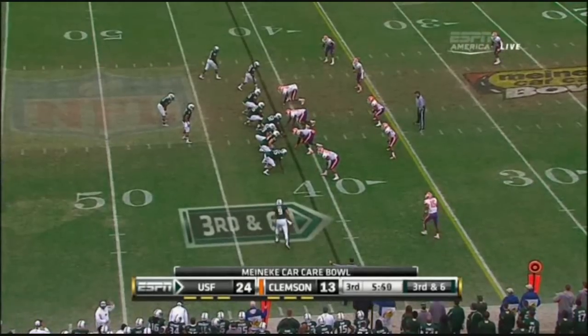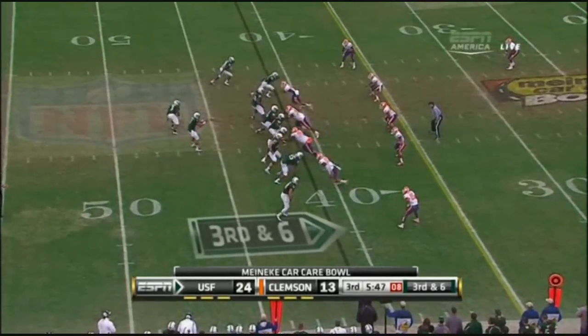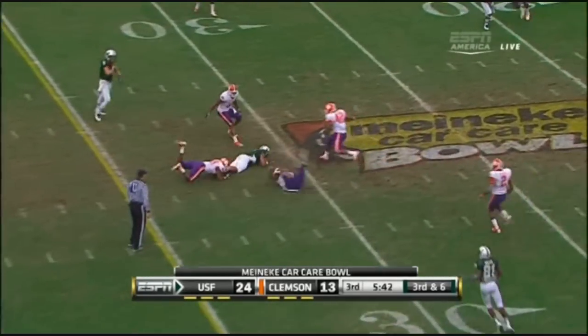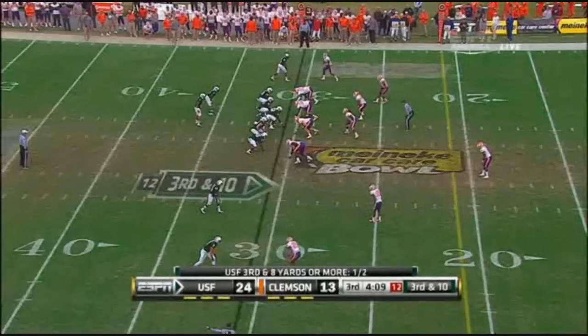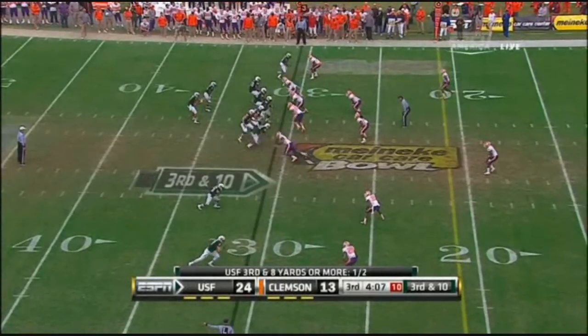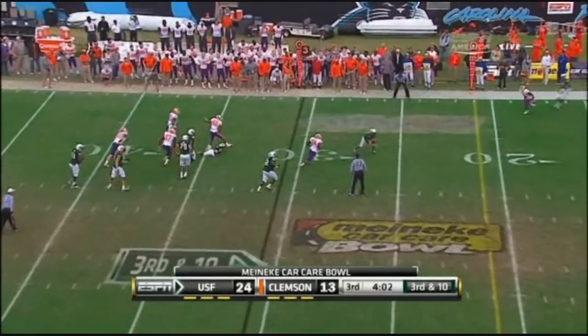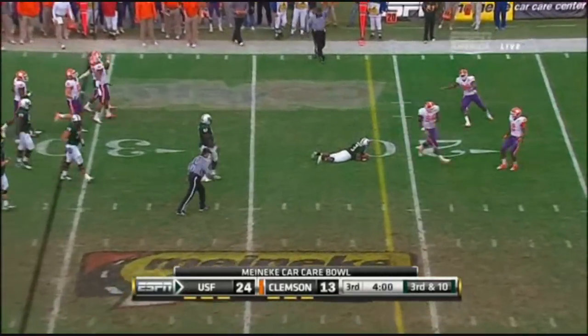The Meineke Car Care Bowl — the first of three Bulls games this weekend on the ESPN family of networks. Daniels tucks it and scrambles, that's good. On third and ten, Daniels pumps with pressure coming, gets rid of it and finds Merck.